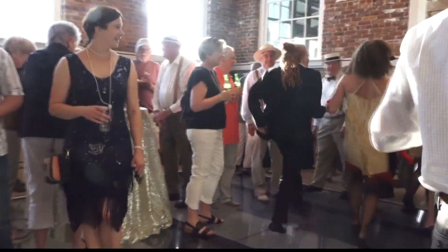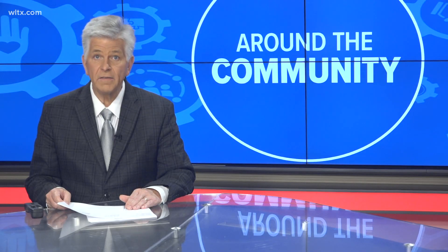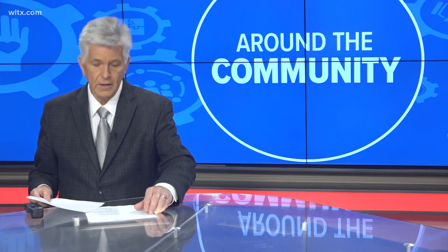At the next commission meeting, there will be two historic pieces of land on the consent agenda. Reporting in Columbia, Peyton Lewis, News 19 WLTX. The next Design Development Review Commission meeting takes place June 16th at 4 o'clock at Columbia City Hall.